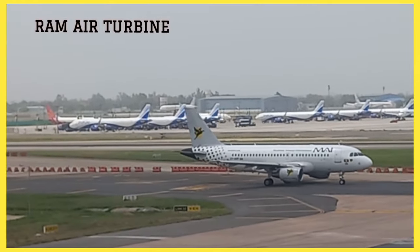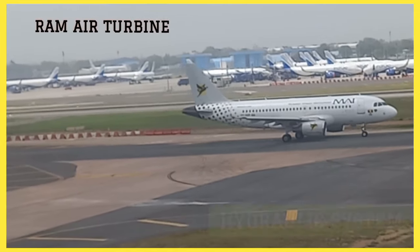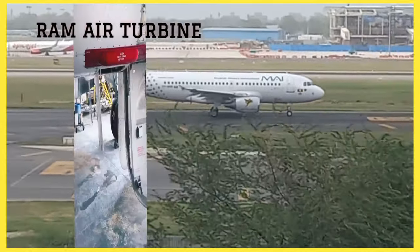This generated electricity is used to power essential systems of the aircraft, like flight controls, avionics, and hydraulic systems. Overall, the Ram Air Turbine serves as a crucial backup system to ensure the safety and control of the aircraft in emergencies.